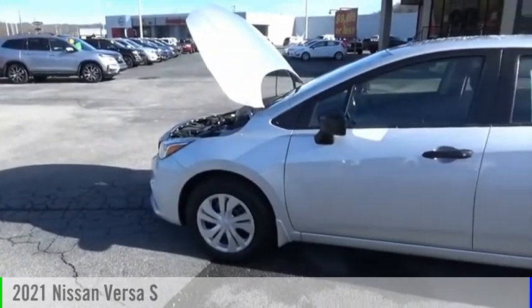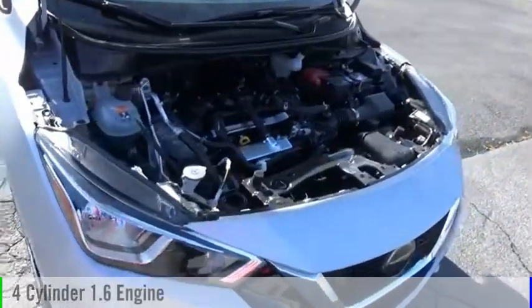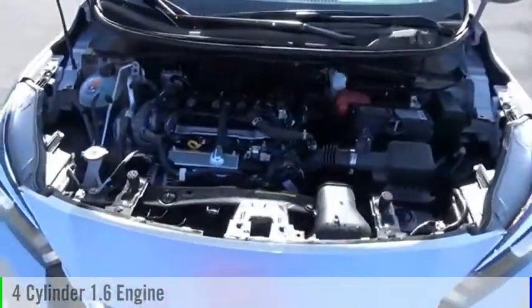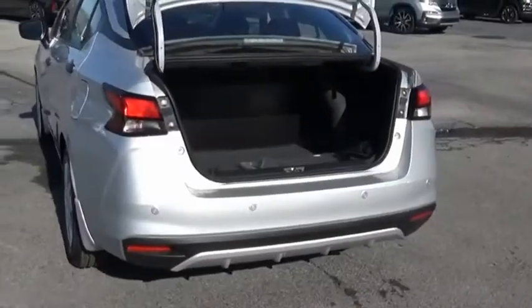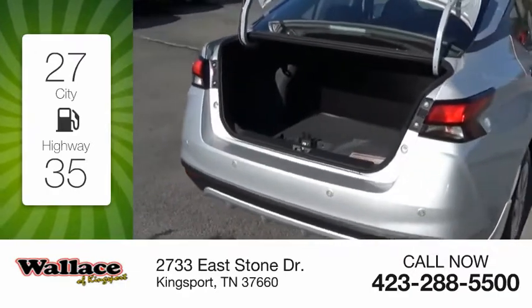Take a ride in the 2021 Versa. This vehicle is powered by a front-wheel drive, four-cylinder, 1.6-liter engine, and comes with a five-speed manual transmission. Great fuel efficiency saves you money by requiring fewer trips to the gas station.